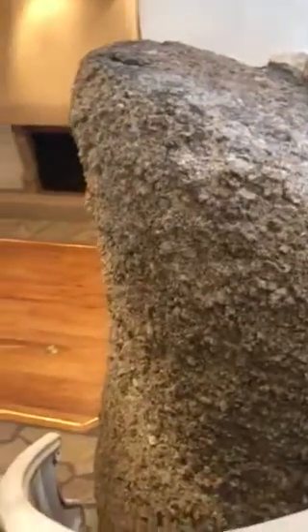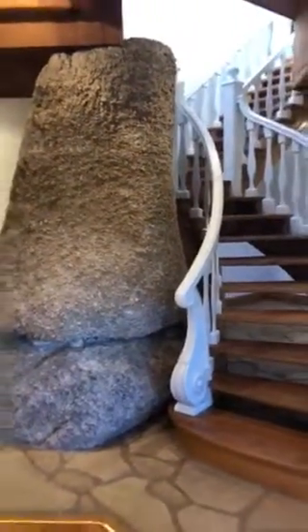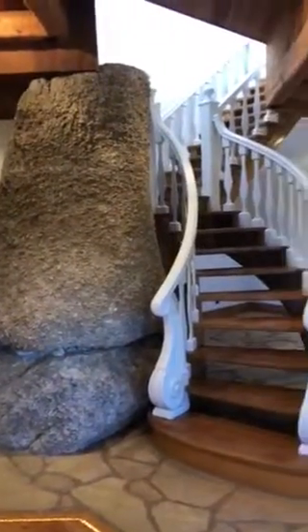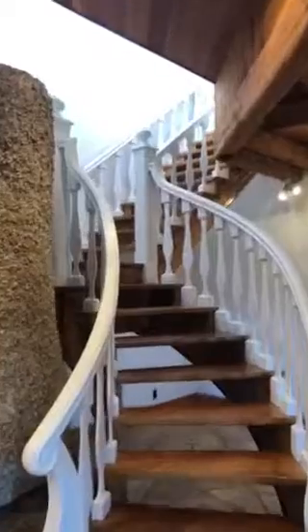Going down the stairs — the stairs wind around a boulder, as if they were placed around it or carved into the boulder to get the stairs in the house from one room to the next. There's your boulder and your winding stairs. As you can see, we painted the railings to make it more inviting as you go down.